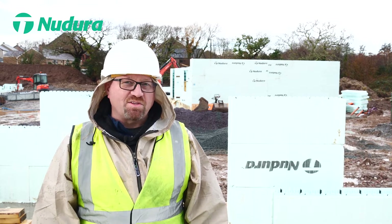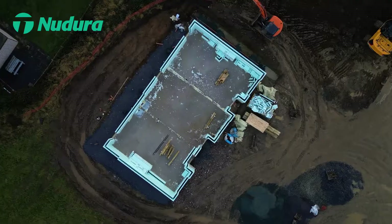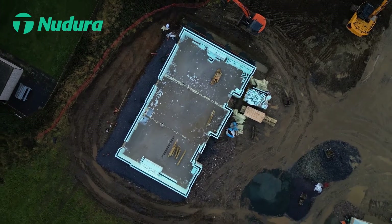Hello, my name is Randy White with Nodura Insulated Concrete Forms on a great new job site here in Western Wales. Working on this site, we're actually using a brand new process called the Pre-Cut Solution.